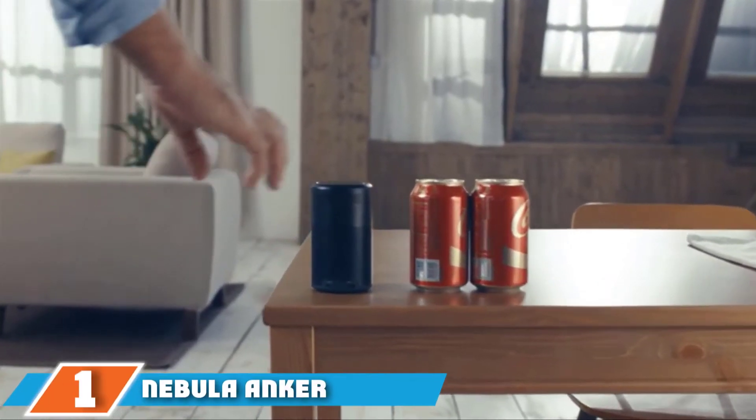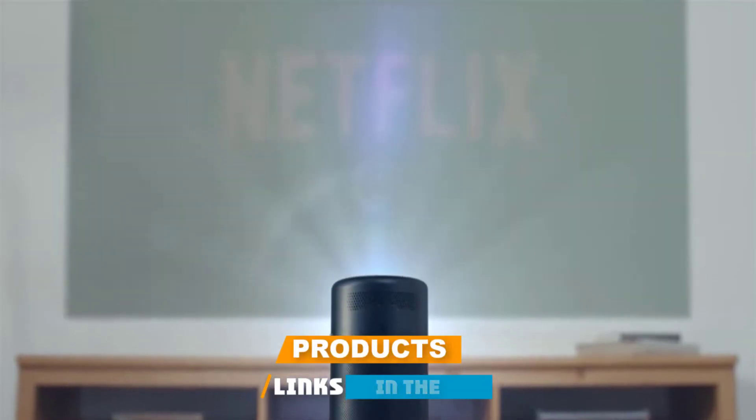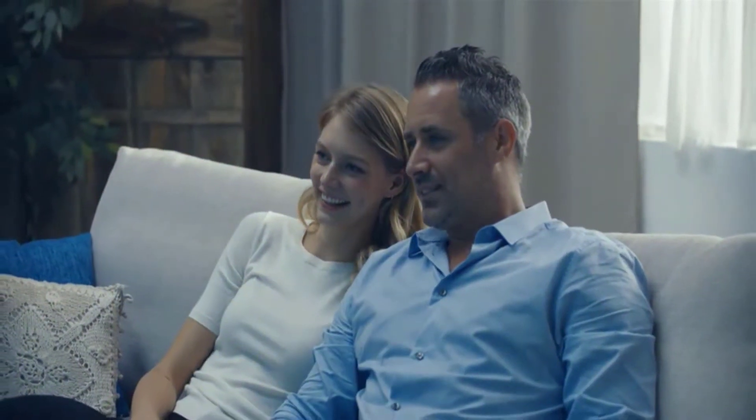At the first position of our list, we have the Nebula Anchor Capsule. If you are looking for the complete Pico projector overall, then the Nebula Anchor Capsule will not be missed. Design, picture quality, sound, and product life are excellent to serve your needs.